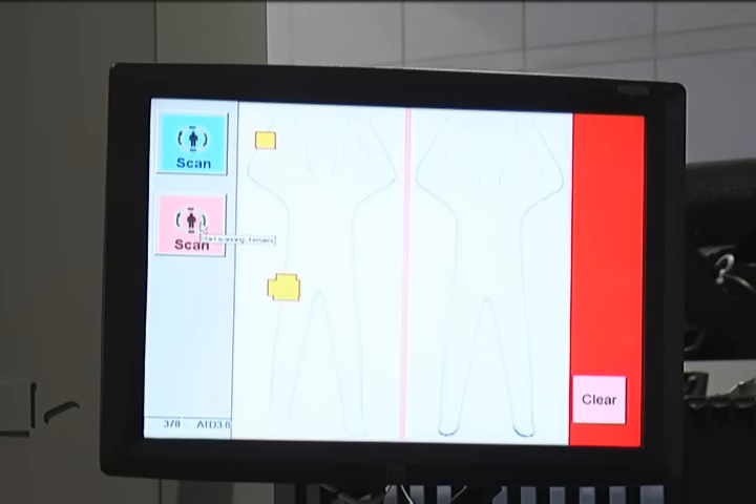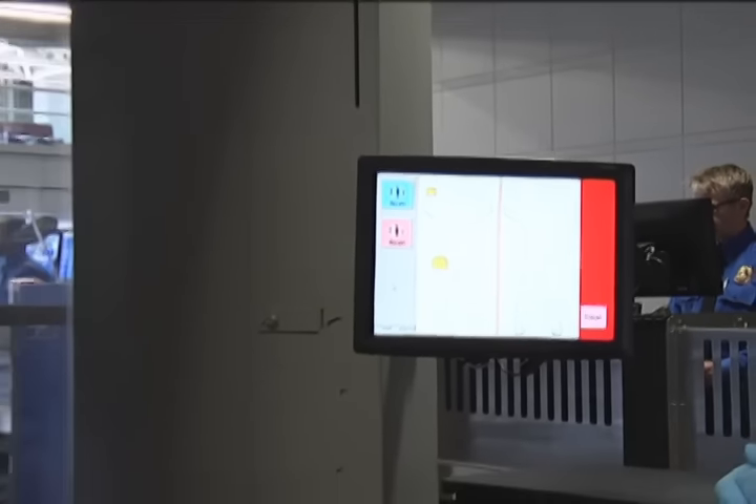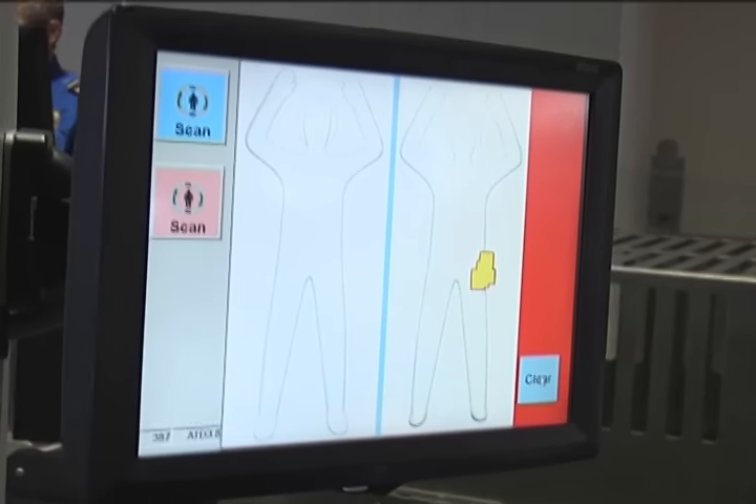It's only detecting things on the outside of the body. It then takes that information through an algorithm and produces a generic image of the individual. If there's anything detected that's concealed, it shows up as a generic box on the generic image in the area of the body where the item was detected. Officers then take that image and do a targeted pat down of that area to resolve what the alarm is, to make sure it's not something harmful, and that passenger is cleared to go. We don't need to search the entire body because that has been cleared by the technology.